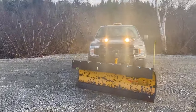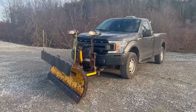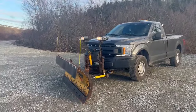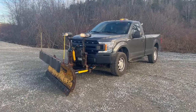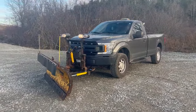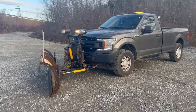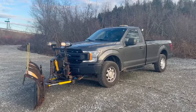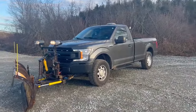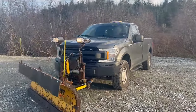Alright guys, here is our 2023–2024 plow setup for this year. We're running a little bit of commercial but mainly residential snow plowing. This is my 2018 F-150 XL, as you guys have seen before, with the snow plow prep package and heavy duty payload package. It has the 5-liter Coyote V8, 3.73 gears, and four-wheel drive of course.